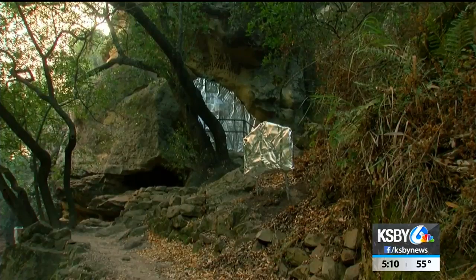Rangers say the Chumash ruins and paintings inside the cave are up to 700 years old.